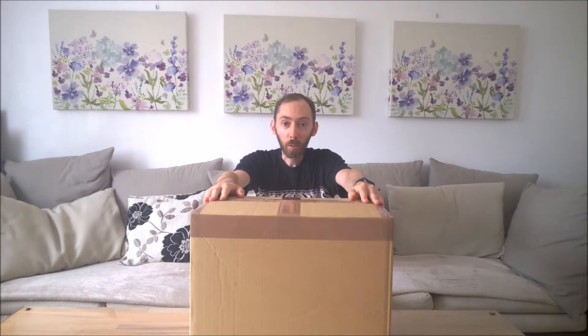Hi folks, Nick from ToyFoo here. I'm afraid Matt is busy with the fanzines at the moment so I'm flying solo for this video.